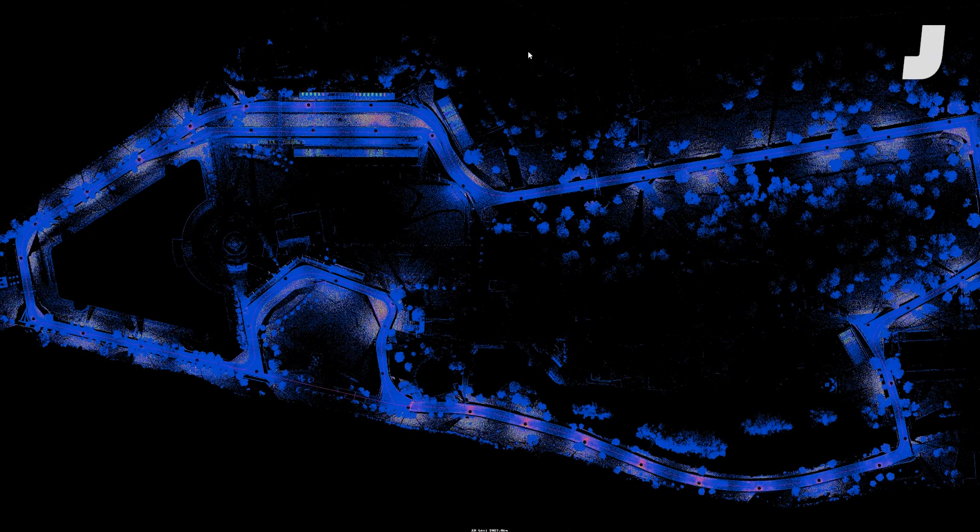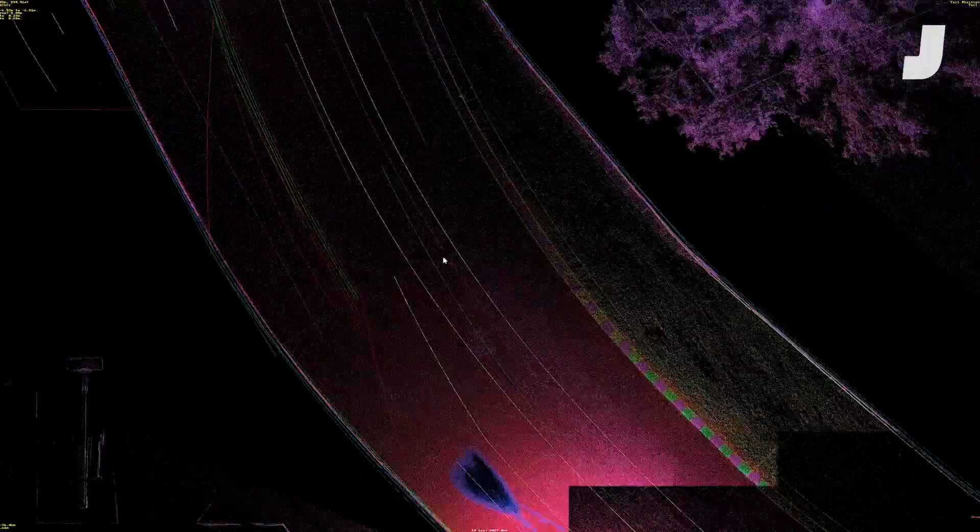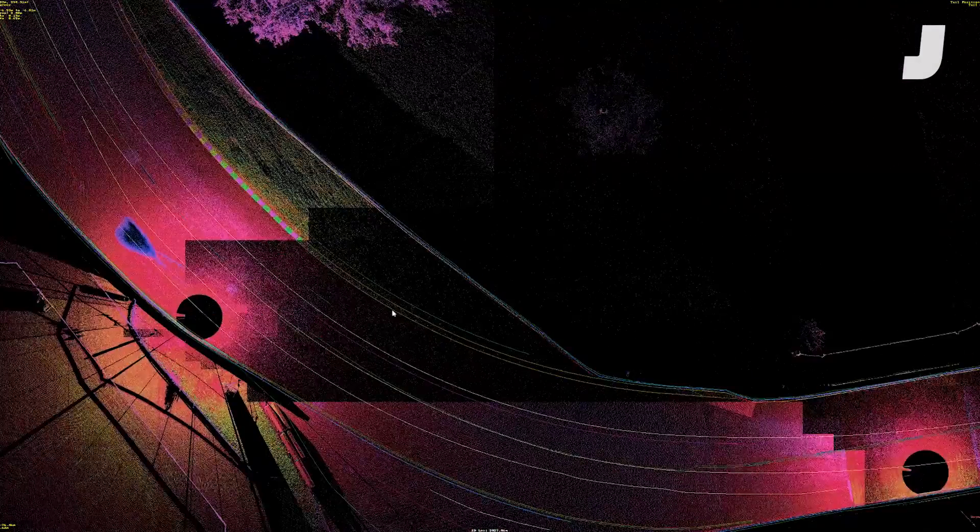The actual process of building tracks now is from a technical standpoint pretty easy, because we have this really true authentic data that we can use to build the tracks. All of that data is compiled into a point cloud, which is definitely as cool as it sounds. iRacing then uploads that cloud into a track building program called Sandbox.